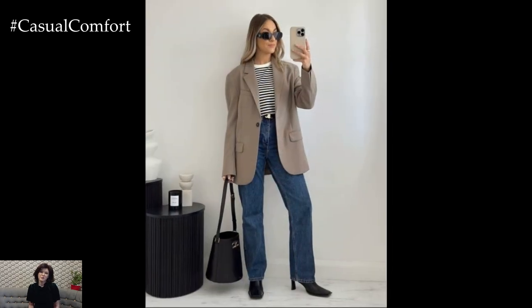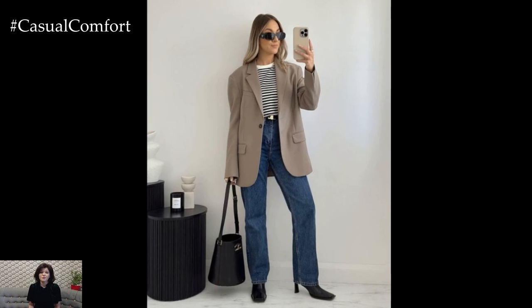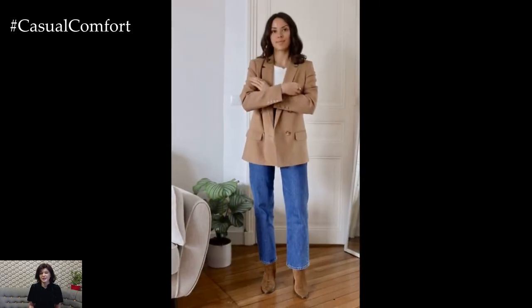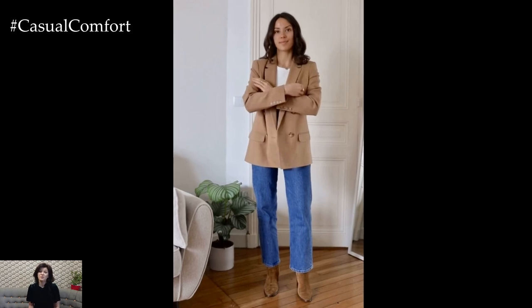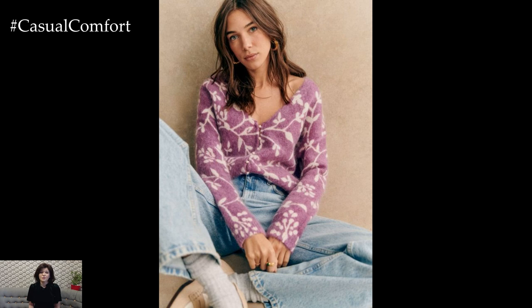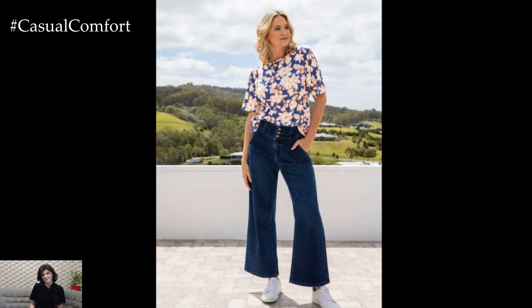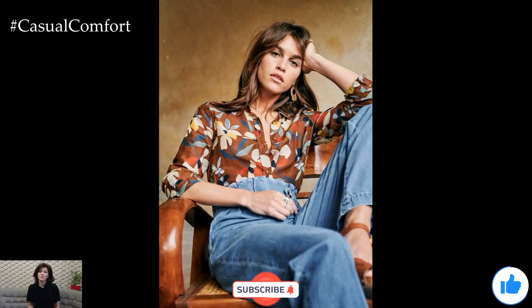And there you have it — tons of chic and versatile ways to rock wide-leg jeans no matter the occasion. From casual weekends to elegant evenings, wide-leg jeans are a wardrobe essential that can easily be dressed up or down. Their timeless appeal makes them the perfect addition to any fashion-forward closet. Don't forget to hit the subscribe button, let us know in the comments which look you'll be trying out first, and give this video a thumbs up if you found these tips helpful. Keep rocking those wide-leg jeans and we'll see you in the next video.